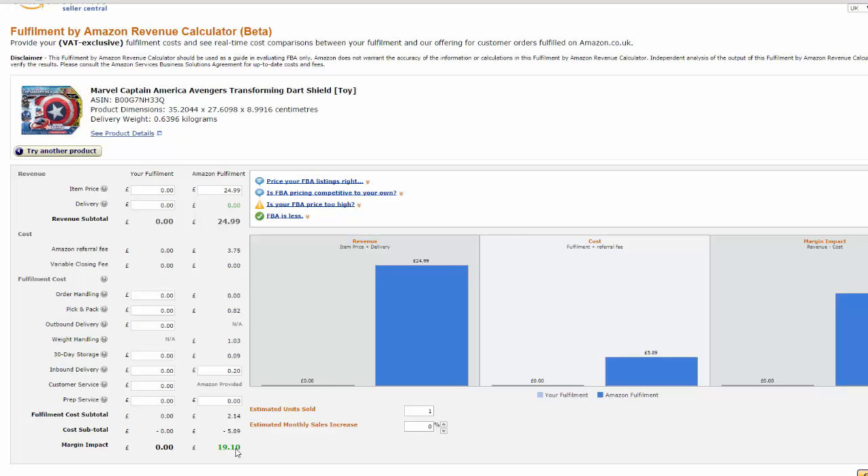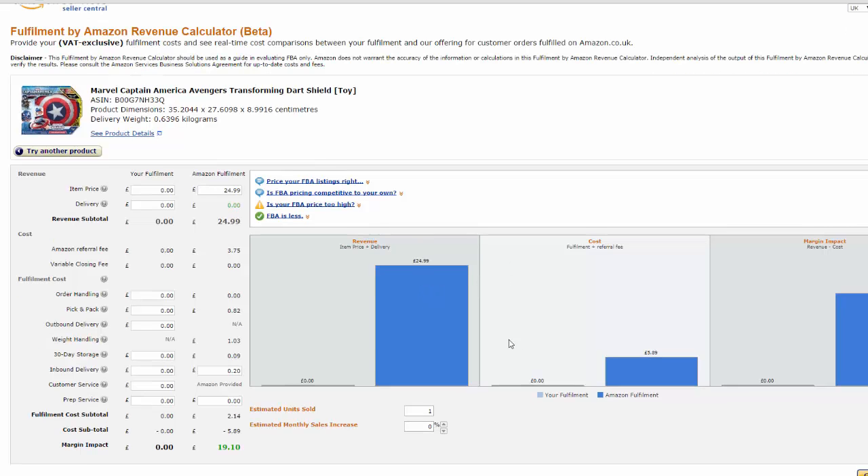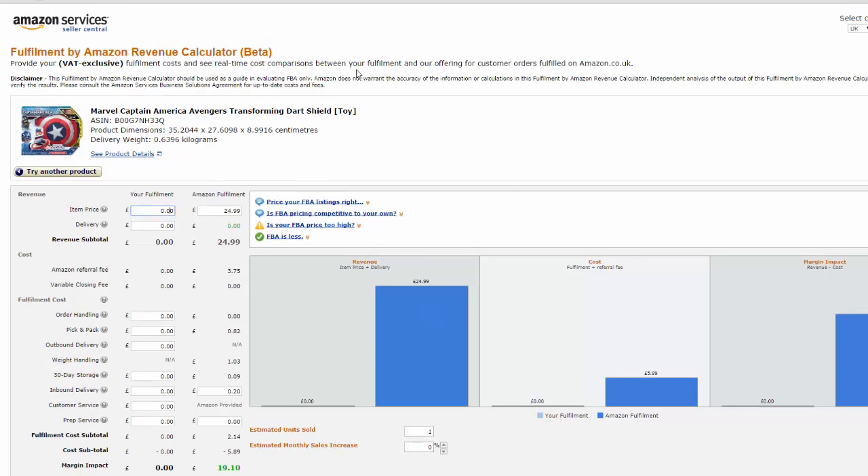You're looking at near 100% profit — can't complain with that. So that's pretty much how the Amazon FBA Revenue Calculator works. If you're looking to get started selling FBA, this is a tool you are going to need. If you are already selling FBA, then you definitely need this in your life. Anyway, hopefully this has been of use to you. If you like it, give me a thumbs up — I would appreciate it.